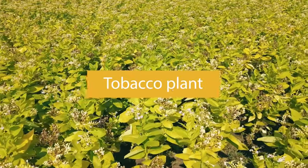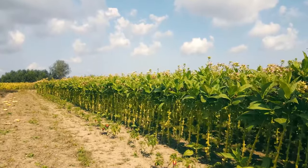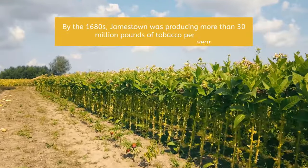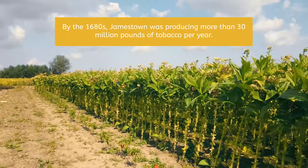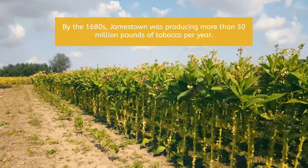Historians believe Rolfe had obtained the tobacco seeds while trading goods somewhere in the Caribbean. Eventually, the Jamestown colonists learned to grow tobacco, which helped them gain wealth. By the 1680s, Jamestown was producing more than 30 million pounds of tobacco per year. The large tobacco plantations required hard labor.